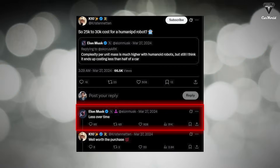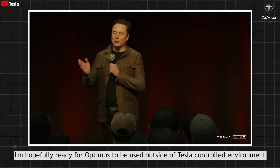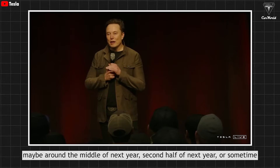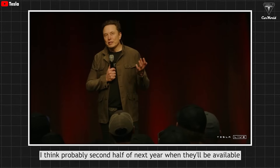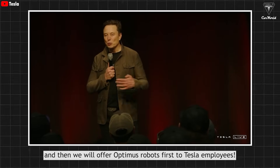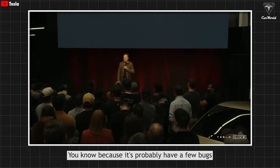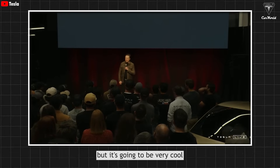Musk has already confirmed that Optimus will cost less over time. He stated: 'I'm hopefully ready for Optimus to be used outside of Tesla-controlled environments around the middle of next year, second half of next year sometime. Probably second half of next year is when they'll be available. And then we will offer Optimus robots first to Tesla employees, because it'll probably have a few bugs, but it's going to be very cool.'